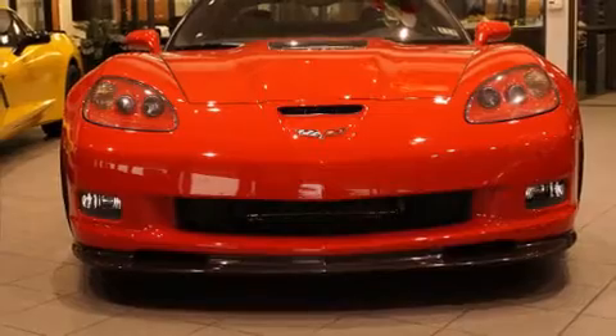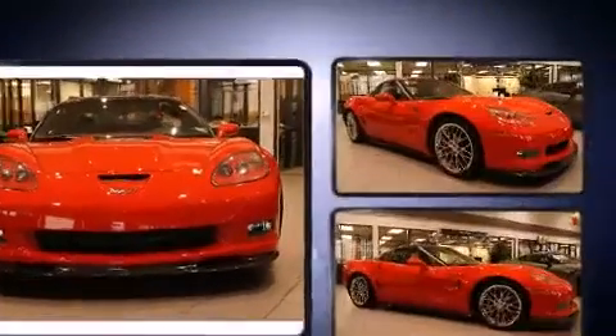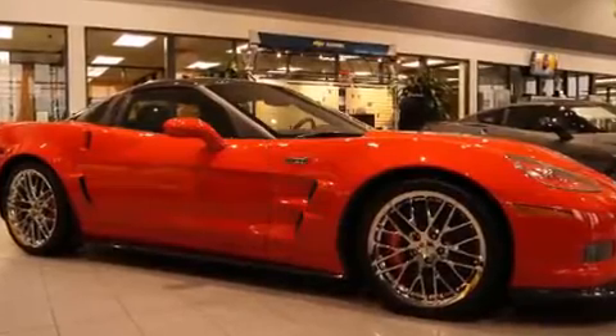Sensibility and practicality define the 2012 Chevrolet Corvette. This two-door, two-passenger coupe still has less than 10,000 miles. Chevrolet made sure to keep road handling and sportiness at the top of its priority list.